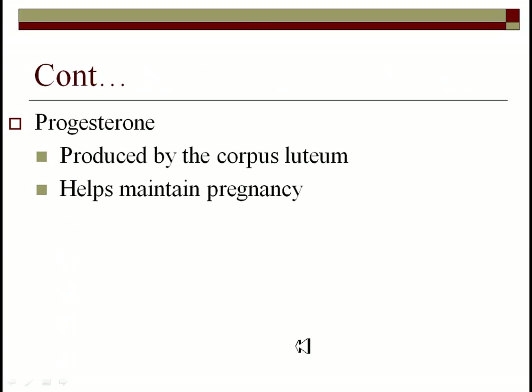Progesterone is another hormone, sometimes called the pregnancy hormone in females. It is produced by the corpus luteum initially, but later on in pregnancy it is produced by the placenta. It is also a major driver in the menstrual cycle and is largely responsible for PMS.